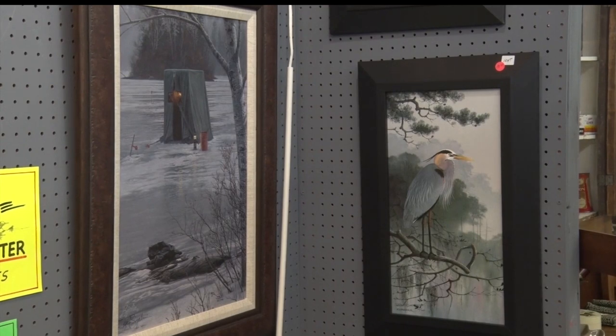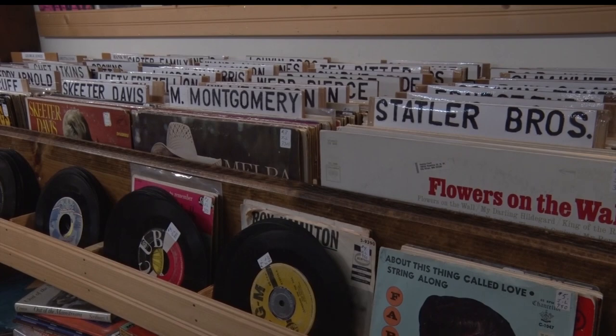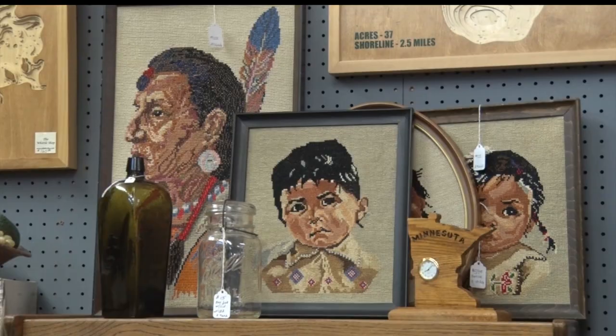The mall has been in business for 20 years. The lower level houses hundreds of antiques, like records, books, and figurines. Meanwhile, the top floor is where you'll find the artwork.